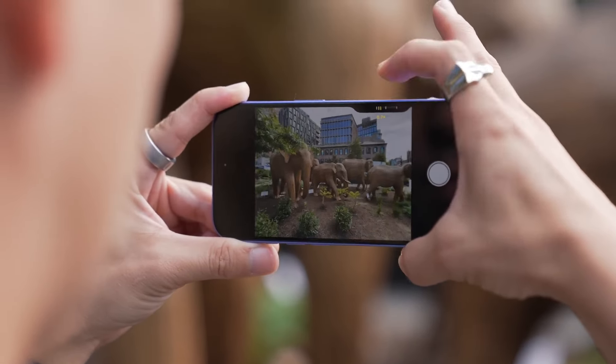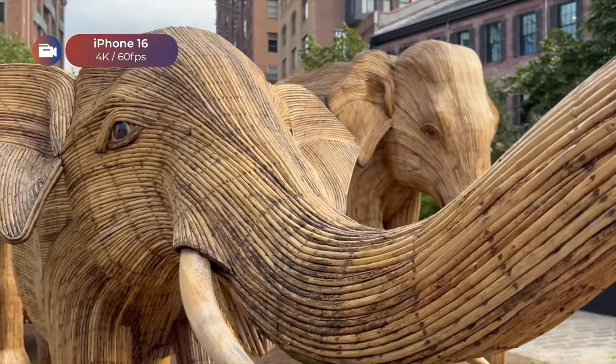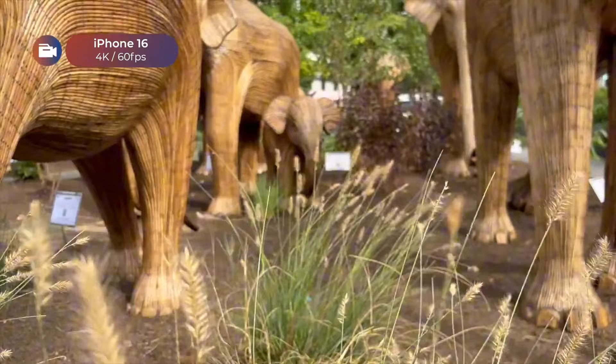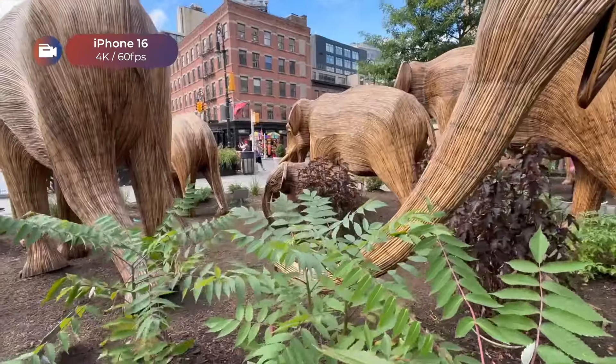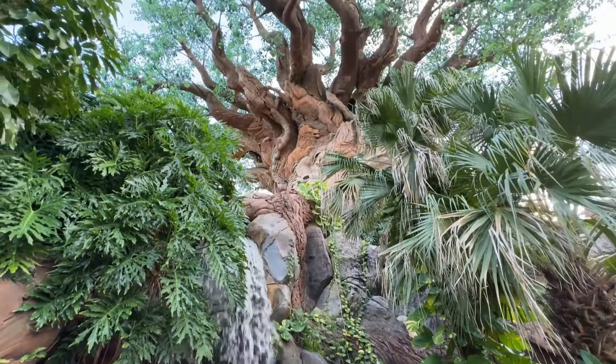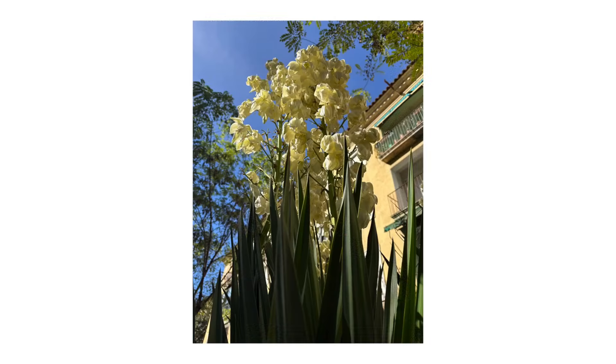The iPhone 16's video recording is really good. It can shoot in 4K video at 60 frames per second, which is the same as most other phones in this price range. I compared it to the Galaxy S24 Plus, and I think the iPhone 16's videos look better — the colors are more vibrant and the details are sharper.